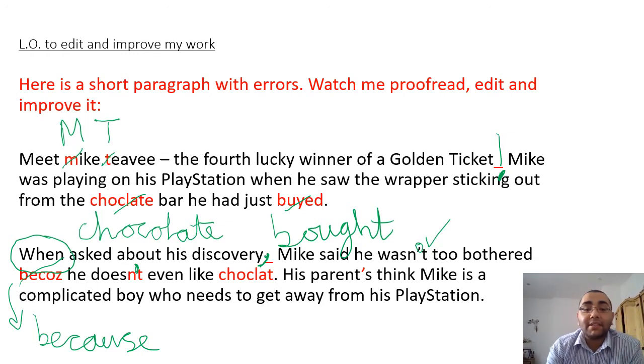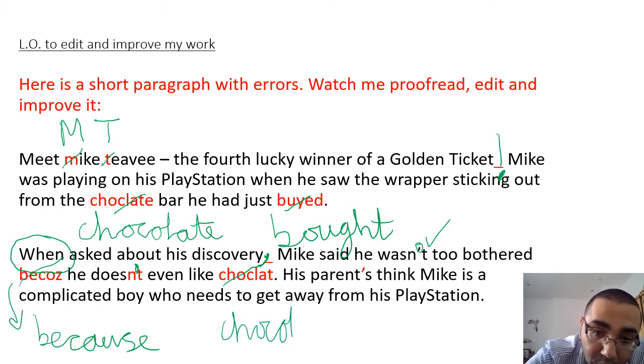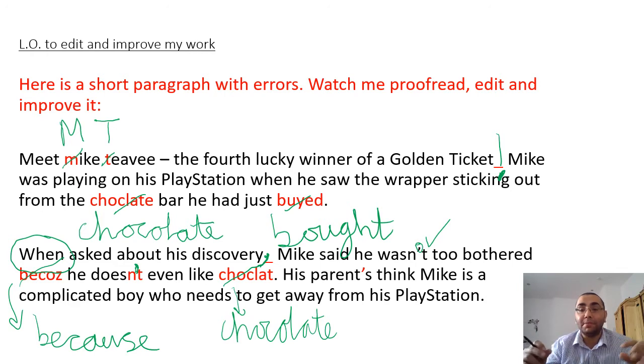Because he doesn't even like chocolate - of course, another silly mistake with 'chocolate'. We know how to spell it: C-H-O-C-O-L-A-T-E. Hopefully because you've written it in your books, you'll have space just above where you've made the mistake to write it in. Full stop - 'Mike said he wasn't too bothered because he doesn't even like chocolate.' Full stop.